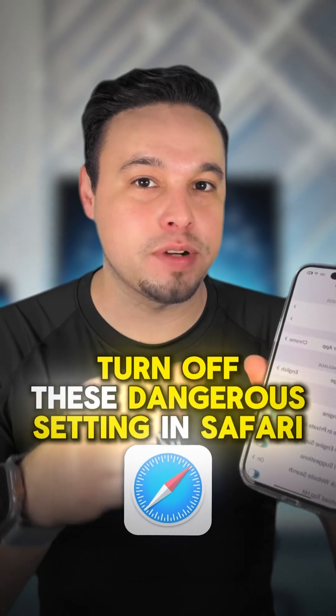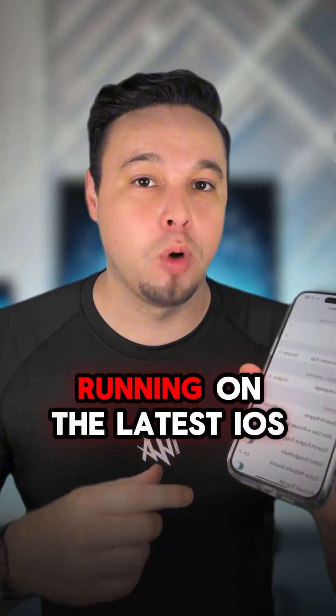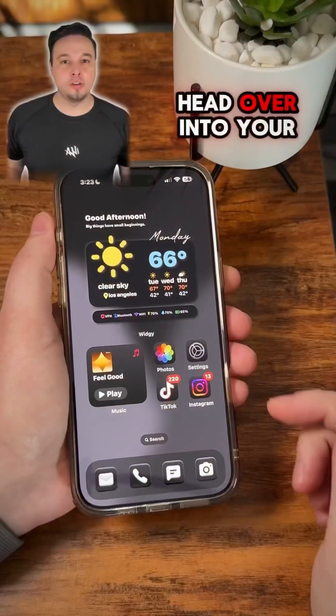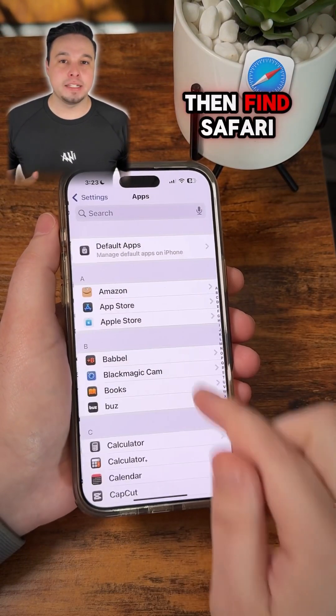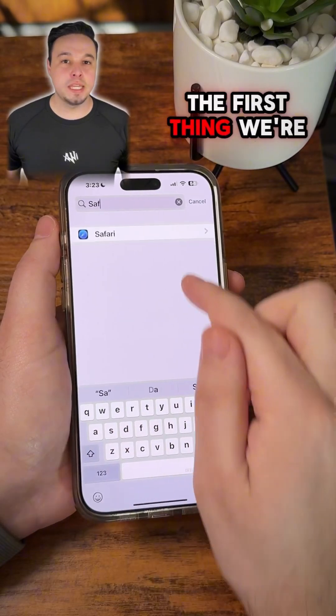Make sure to turn off these dangerous iPhone settings in Safari running on the latest iOS. Head over into your Settings, scroll down and click on Apps, then find Safari and select it.